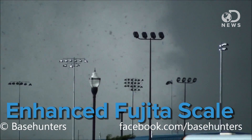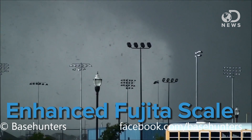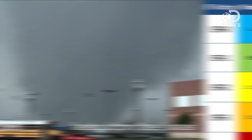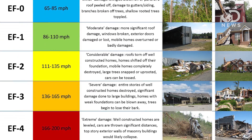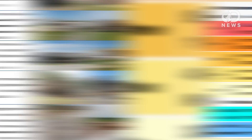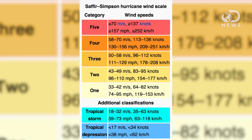EF stands for Enhanced Fujita Scale, an updated version of a tornado rating scale that's been used in the US and Canada since 1971. The scale rates storm damage from 0 to 5, with 5 being the most possible damage. For comparison, Category 5 on the hurricane scale, which is the most destructive hurricane possible, has winds up around 156 miles an hour. At the time we're taping this, we're still not entirely sure of the tornado's classification, because the EF scale is based on measuring the damage left behind by a tornado, because they move much too quickly to track.